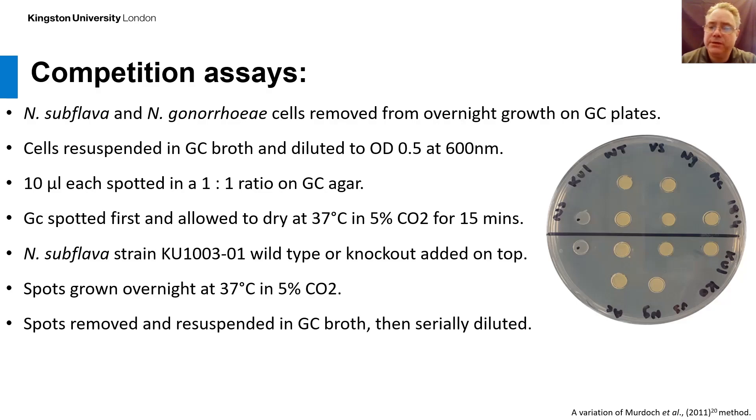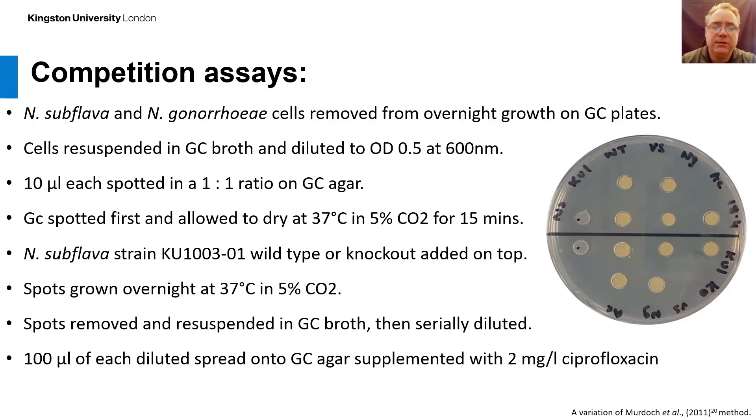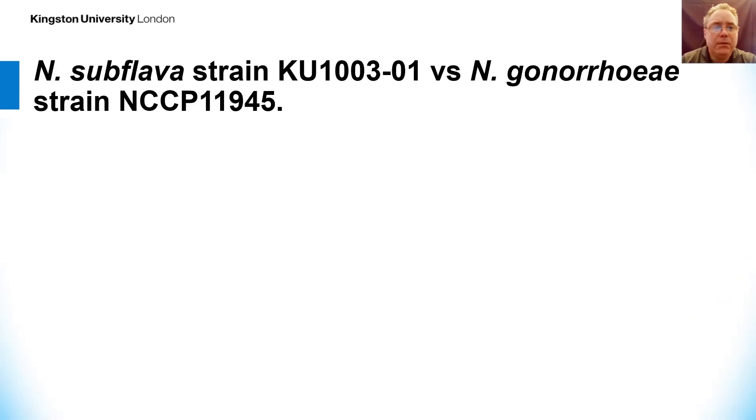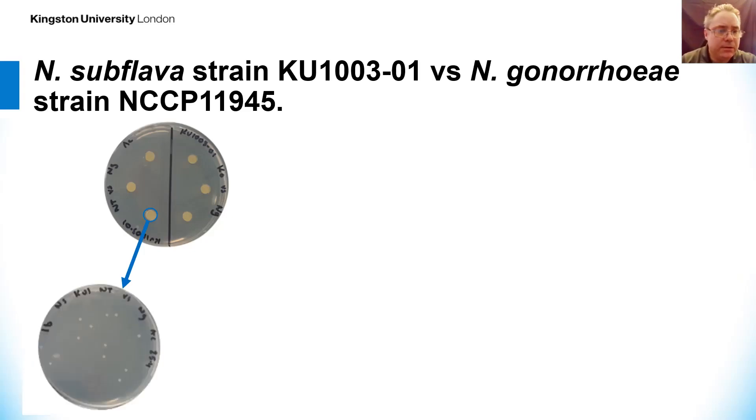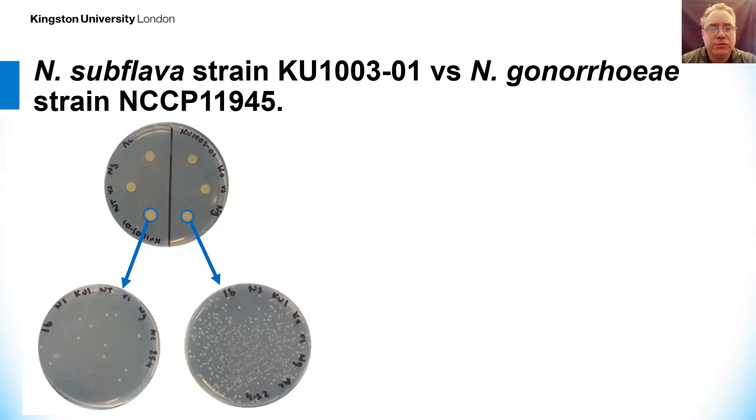The following day, spots were removed and re-suspended in GC broth, then serially diluted. 100 microlitres of each dilution was spread onto GC agar supplemented with ciprofloxacin, to allow only the Neisseria gonorrhea to grow following competition. Plates were incubated overnight and surviving Neisseria gonorrhea were enumerated the following day. Here is an example competition plate: following this method, surviving gonorrhea colonies can be seen, with fewer colonies for the wild type and more for the TSSM knockout strain.